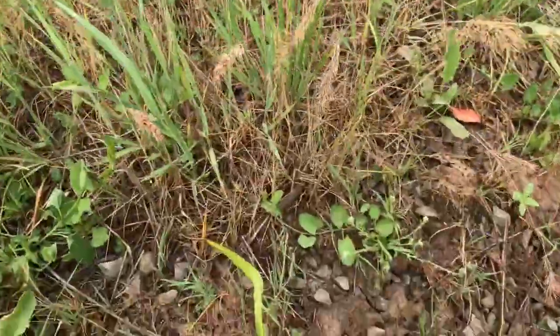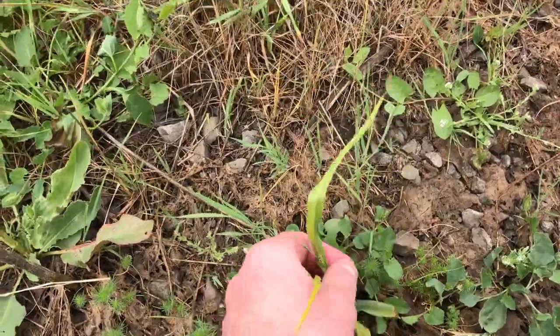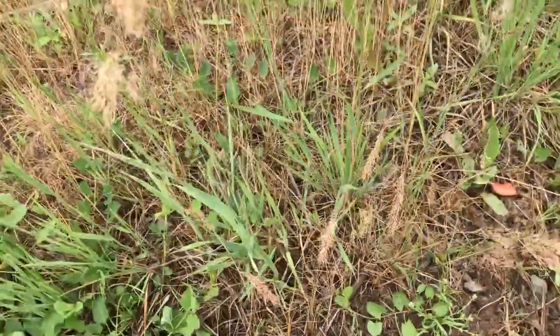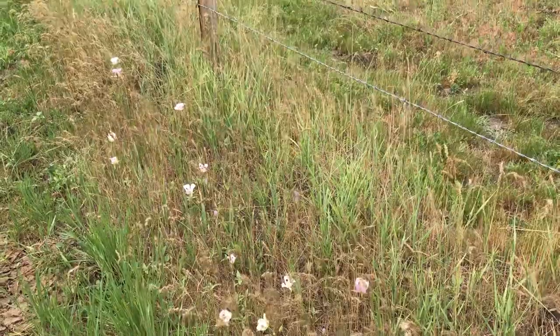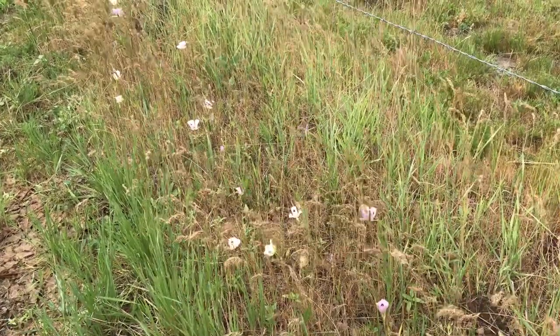As far as habitat goes there's just kind of the native bunch grasses, some camas, lomatium. There's a kind of bluegrass out here too. They're a really pretty flower.